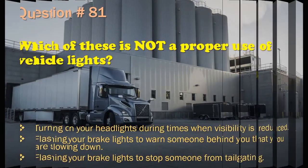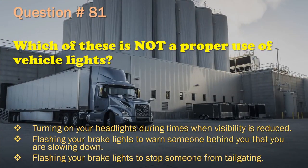Question 81: Which of these is not a proper use of vehicle lights? Turning on your headlights during times when visibility is reduced. / Flashing your brake lights to warn someone behind you that you are slowing down. / Flashing your brake lights to stop someone from tailgating. The correct answer is: Flashing your brake lights to stop someone from tailgating.